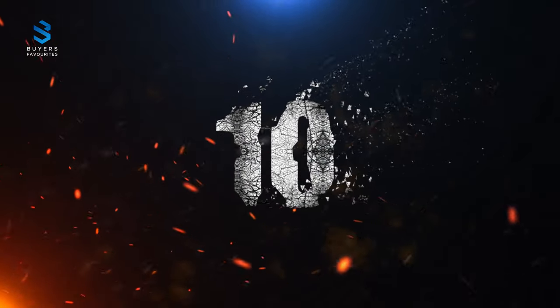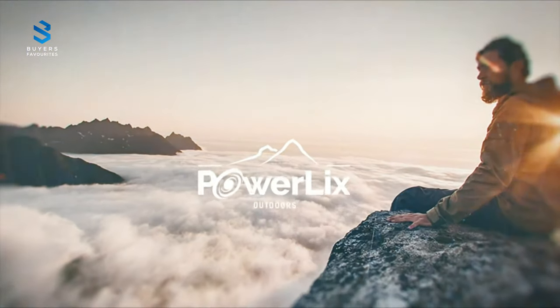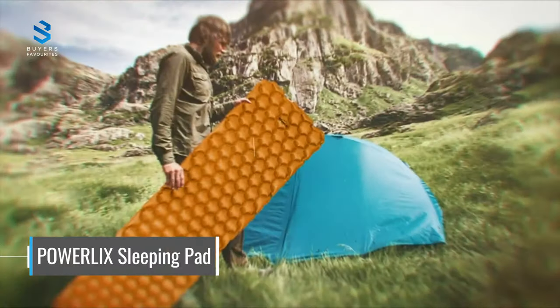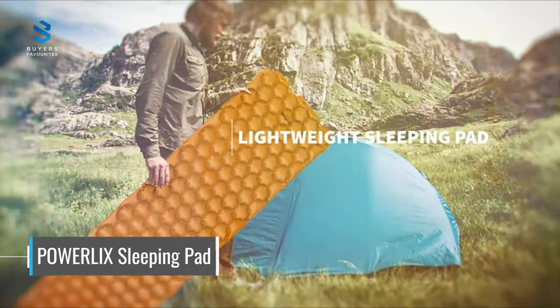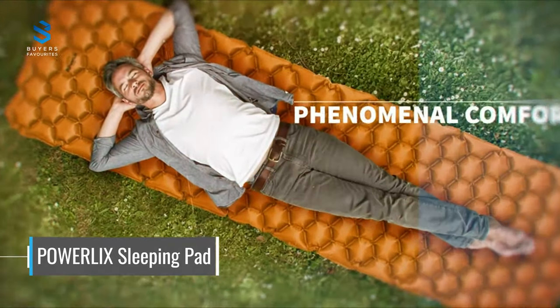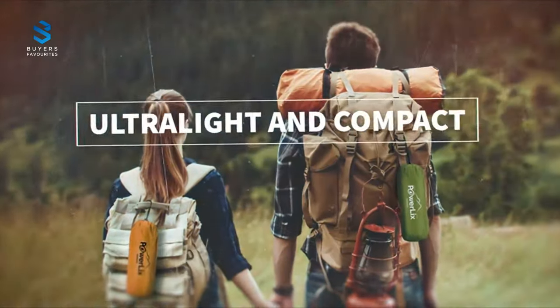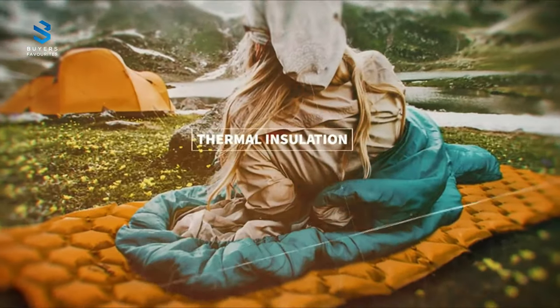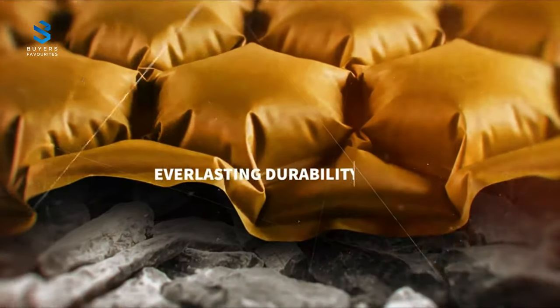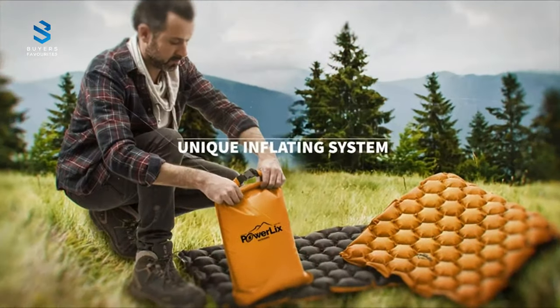Number 10. Starting off at number 10, we have the Powerlix Sleeping Pad. A revolutionary hexagonal design engineered with body mapping technology for superior support and comfort, no matter your sleeping position. It comes in a variety of colors and is made of durable outdoor-grade materials such as 75D nylon, with thermal insulation to keep you warm and a waterproof finish to prevent any moisture seeping in. Additionally, it comes with a convenient inflating bag which can be used as a pillow,